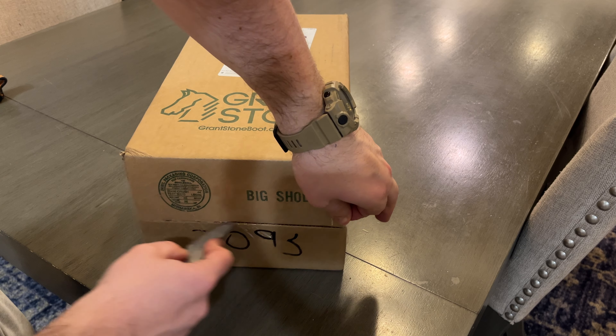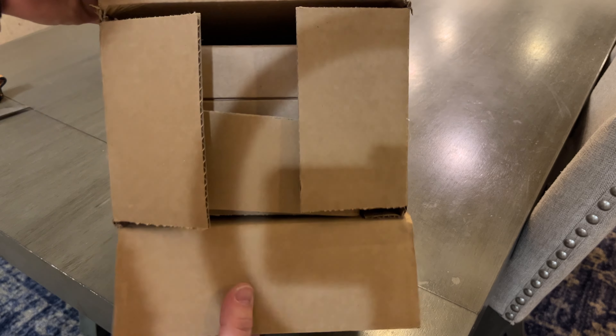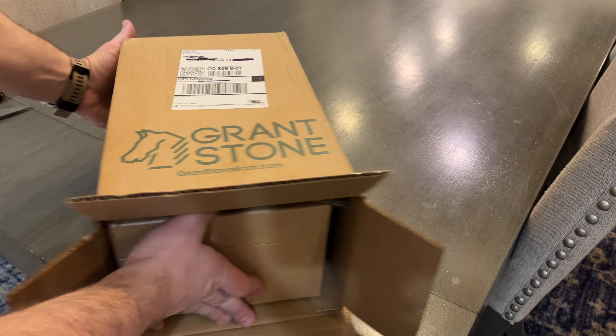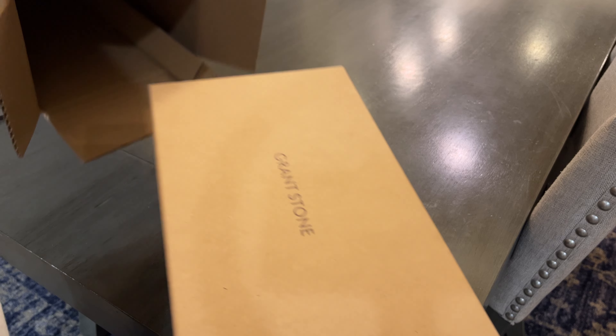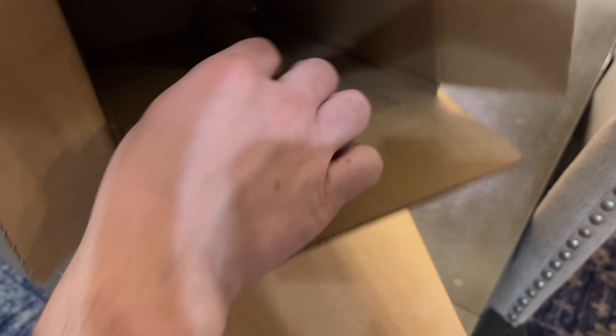My first pair of Grand Stone boots, which I did a small video on early on in the channel's life with bad audio and bad video quality, are the Diesel Boots in navy Chrome Excel. Very cool boots — big fan of those. They're a little hard to match, but still very cool.